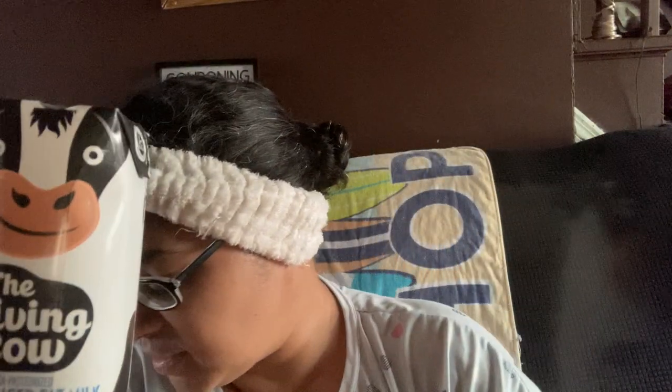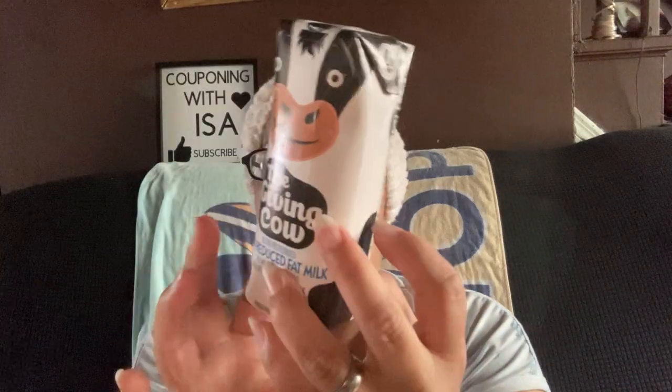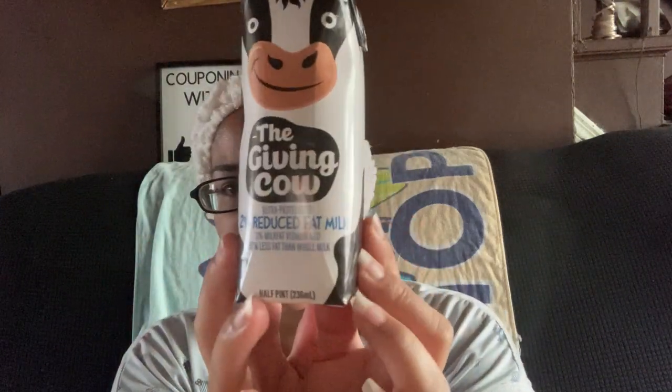New to me — we ran out of milk and they gave me a box of 12, and it's amazing. It's called The Giving Cow, 2% reduced fat milk. We have the whole milk, the fat milk, and the chocolate milk. Even though you'd think it would be chocolate milk, this is just plain white milk, and it is delicious — 10 out of 10. I couldn't find a price on it either.